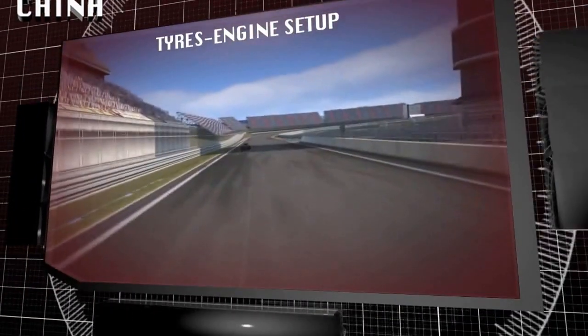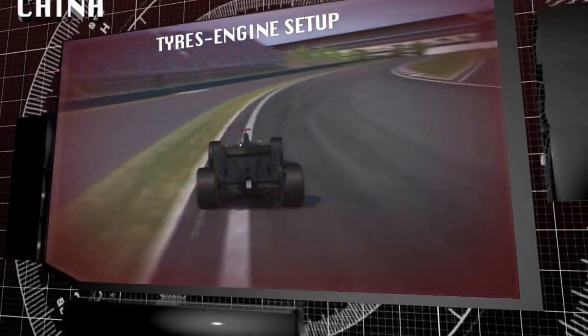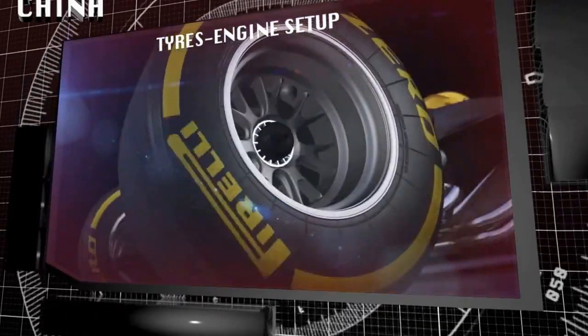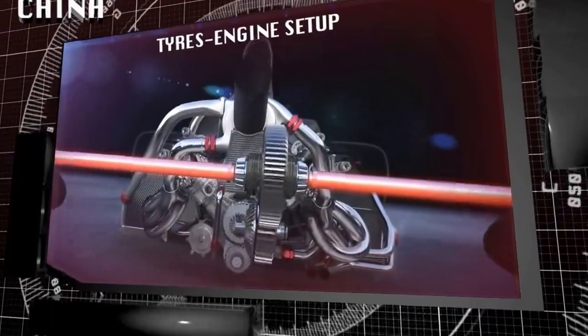Shanghai is the first circuit of the championship where the tortuous layout of the track and the new turbo engines can have a positive impact on drivability and tire usage. The unique configuration of the circuit with progressive acceleration through turns 7, 8, 12, and 13 allows drivers to make the most of the torque from the new hybrid power units.